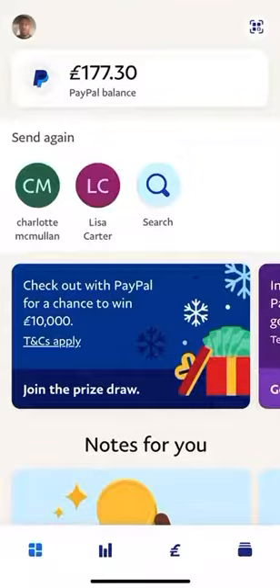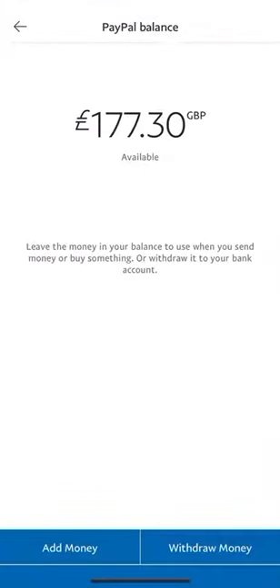So to avoid being charged and just do it straightforwardly, click on your balance. When you click on your balance, you'll be brought to a menu with 'Add Money' and 'Withdraw Money.' To put the money instantly into your bank account without being charged, click on 'Withdraw Money.'